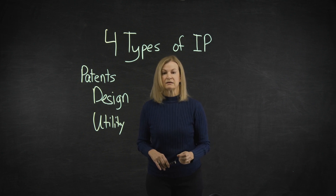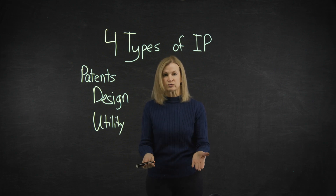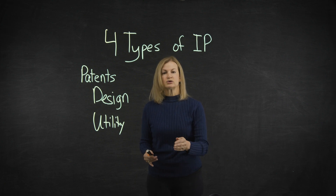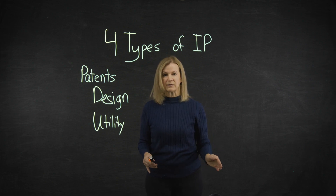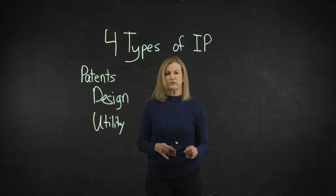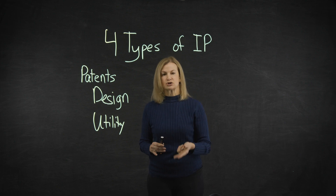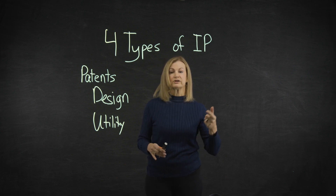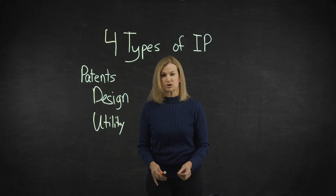Typically, utility patent protection lasts 20 years from the date of filing, and in exchange the innovation is disclosed to the public. This disclosure enables the cycle of innovation to continue and allows others to improve on existing ideas, thereby creating new industries and spurring economic growth. A patent application must be filed with the USPTO within 12 months of public disclosure — which is a public presentation, publication, discussion with others, or being offered for sale. So if you truly have created something novel, useful, and non-obvious, protect your ideas through a patent application before sharing your inventions with the world.